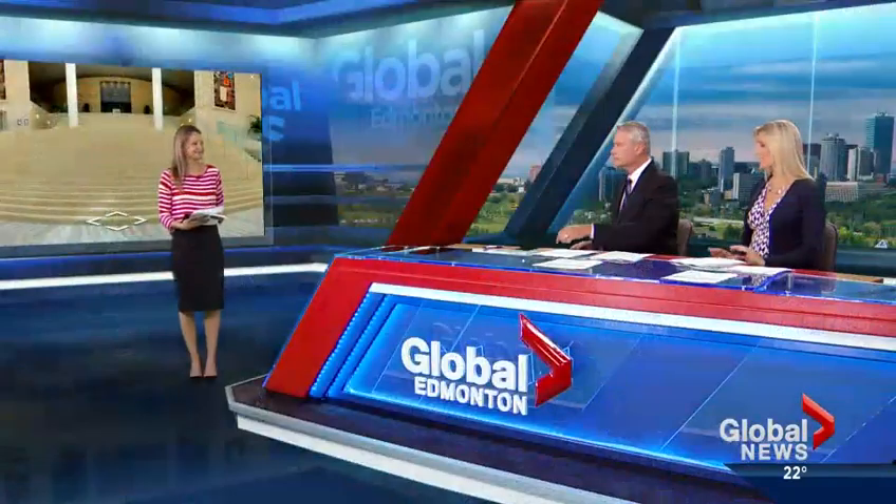You can now see Edmonton City Hall in a way you've never seen before. It's the latest Edmonton building to be added to Google Street View. Online producer Emily Mertz joins us now with those details.